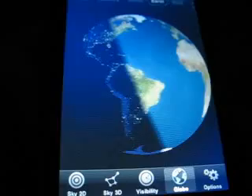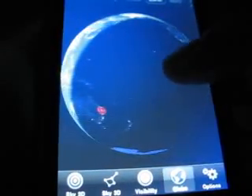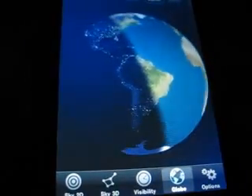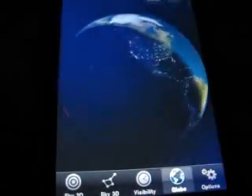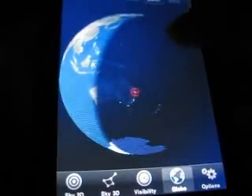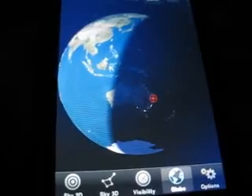Earth, and as you can see Earth shows the time zones. Half of the globe is in darkness and half of it is in daylight, so in Australia it's night time.